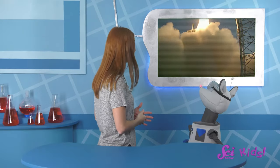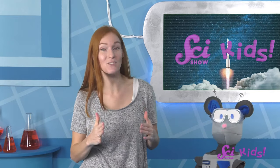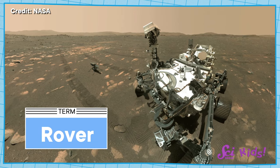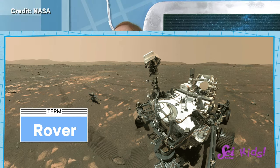Wow, look at all that smoke! Yeah, that fiery tail is amazing! Oh hey there! Squeeks and I were just rewatching a video of the Atlas V rocket that took the Perseverance rover to Mars. A rover is a vehicle that's designed to explore another world, and Perseverance is the fifth one to go to Mars. We've been thinking a lot about Perseverance and Mars ever since we watched the rover land on the planet earlier this year.